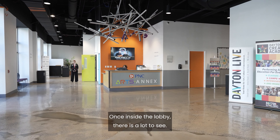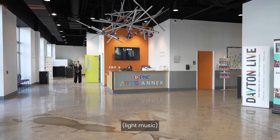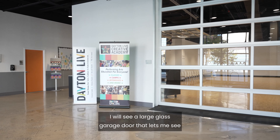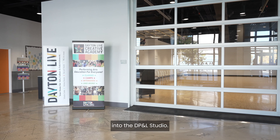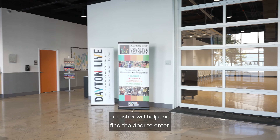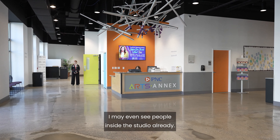Once inside the lobby, there is a lot to see. If I look to my right, I will see a large glass garage door that lets me see into the DPNL studio. If my event is in this room, an usher will help me find the door to enter. I may even see people inside the studio already.